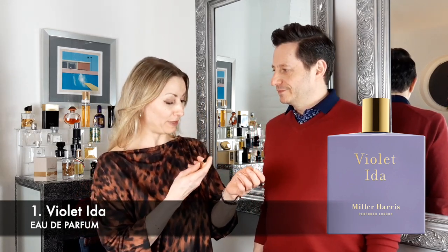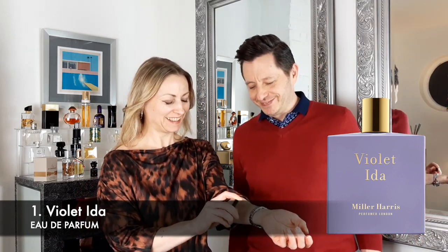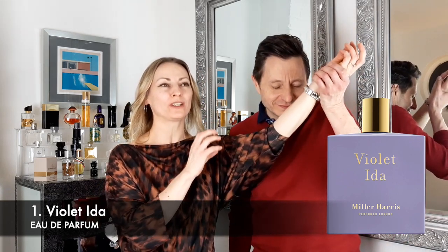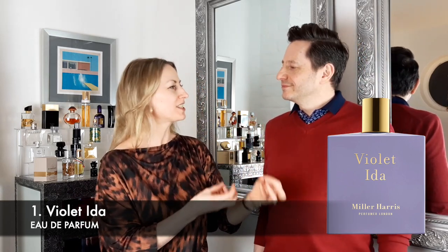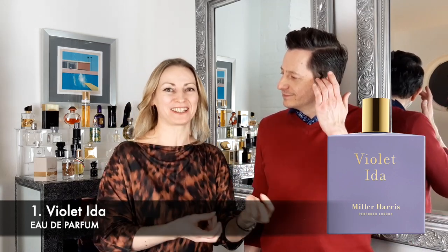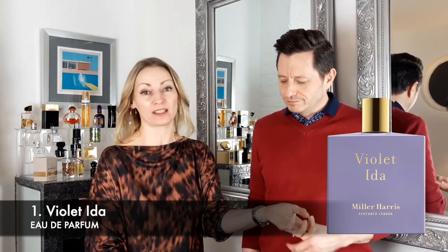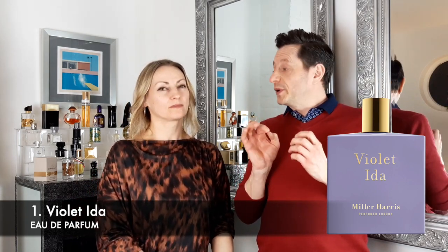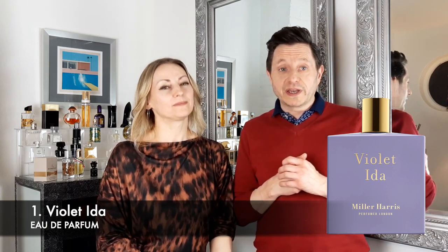We have a little sample here so we're going to give it a spray on Ingrid. I'm already smelling the powdery notes coming through and some spicy — interesting spicy that pokes its head through as well. It's powdery floral with a little bit of spice and maybe that carrot seed that you were talking about, Ingrid.